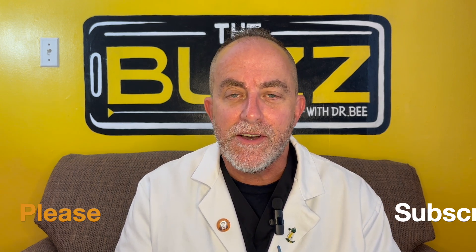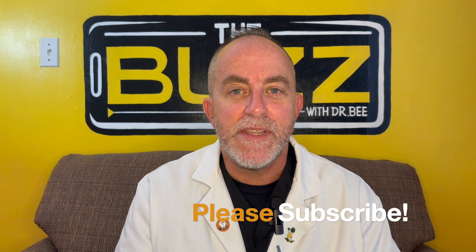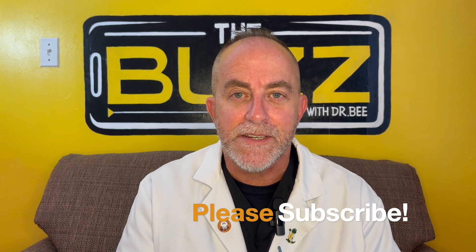Pink eye is pretty gross, but usually we can get it under control in about 24 hours, so don't lose sleep over it. Y'all know me, I'm Dr. B, and this has been the buzz on parenting and pediatrics. We'll see you next time.